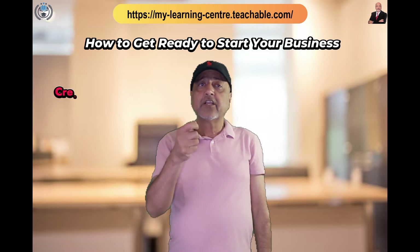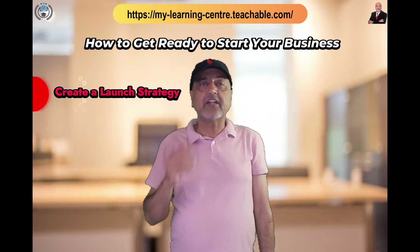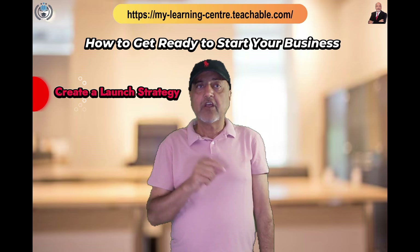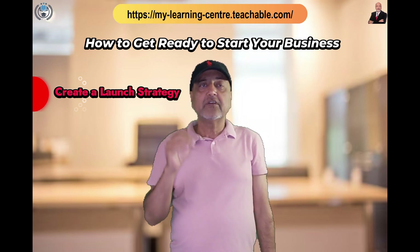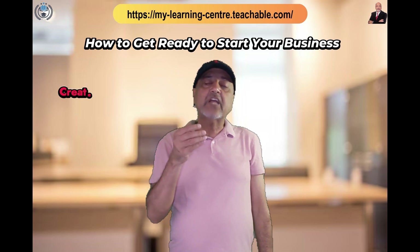Create a launch strategy. Ensure that your launch strategy includes a defined marketing strategy. Decide on the timing and location for releasing your content, and make an effort to consistently share content in the days preceding your launch.